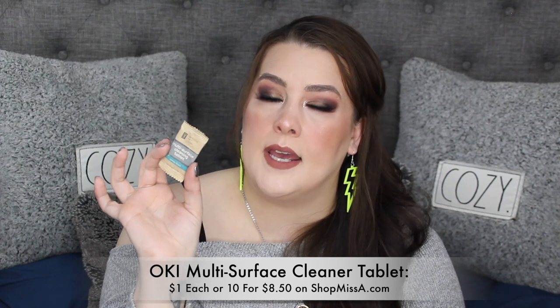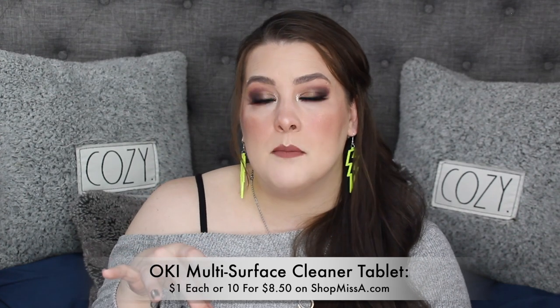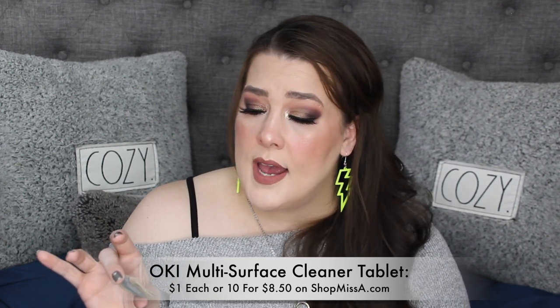The OKI multi-surface cleaning tablets from Shop Miss A are so good. I put them in my Grove Collaborative glass cleaning bottles, but you can use any empty bottle. Just add warm water, shake it around, and you have an awesome cleaner. I got the lemon scent — they nailed it. The lemon isn't too sweet or off; it's perfect. They also have single-use hand washing ones. Consider me intrigued — I'm picking up more.